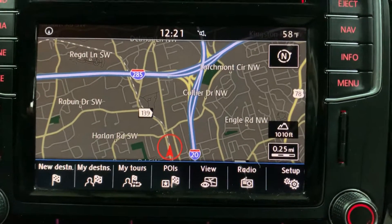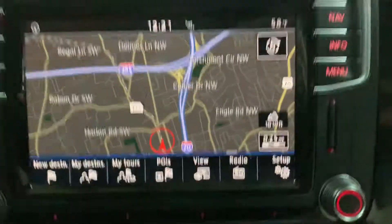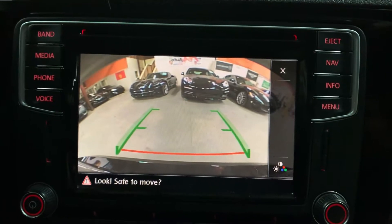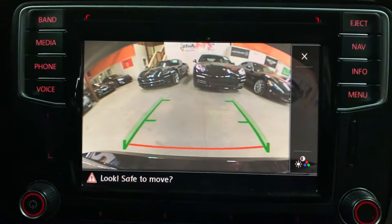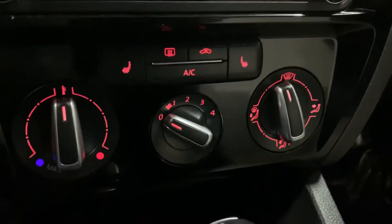Right now you can see that this vehicle does come with a navigation system as well, if you're looking for a vehicle with that. It's also equipped with a backup camera — when you shift to reverse, the backup camera shows up and looks pretty clear. It'll help you out a lot when backing up, parking, or trying to get out of tight spaces.